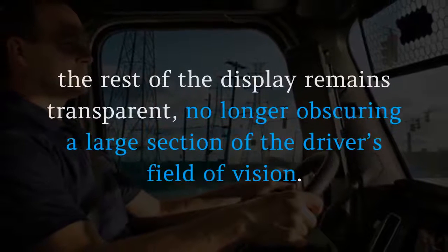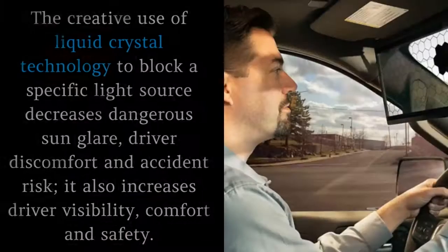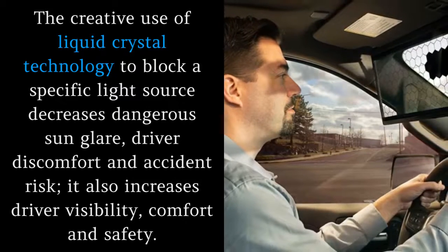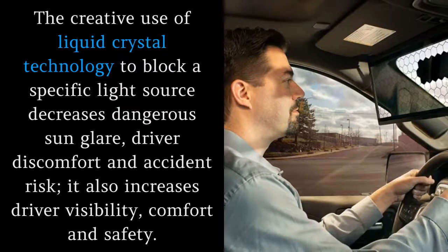The rest of the display remains transparent, no longer obscuring a large section of the driver's field of vision. The creative use of liquid crystal technology to block a specific light source decreases dangerous sun glare, driver discomfort and accident risk. It also increases driver visibility, comfort and safety.